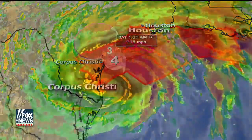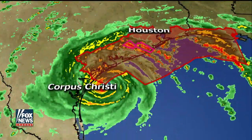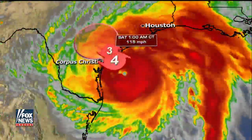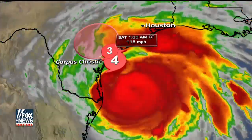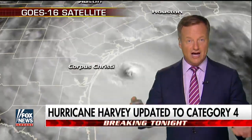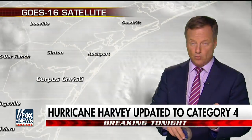A Category 4 hurricane right at landfall — a strengthening hurricane right at landfall — is not what you want to see. A strengthening hurricane actually transports more of the winds down to the surface, and it's a dangerous thing. We saw this with Hurricane Charlie and Hurricane Wilma.